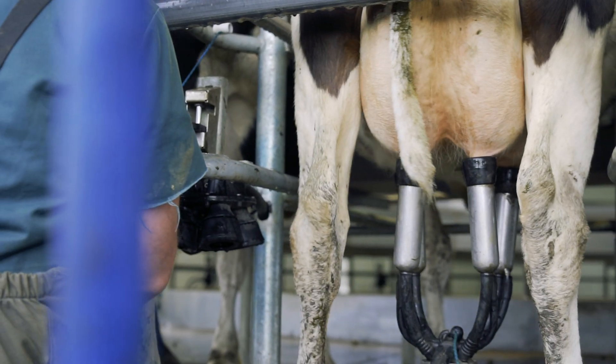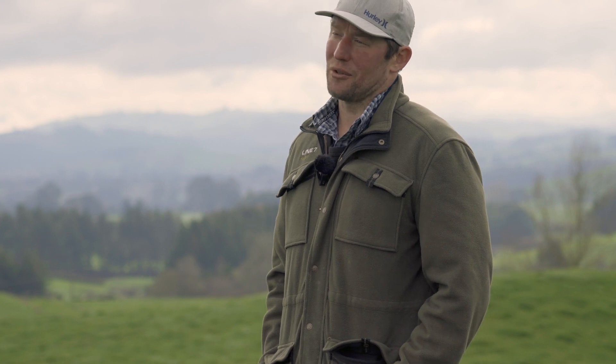For the cows on heat, we have them set for the AM milking — the AI tech comes in the morning so they're all in a pen waiting for them. We have health drafted in the other direction, back onto the yard, and they get drafted twice a day.